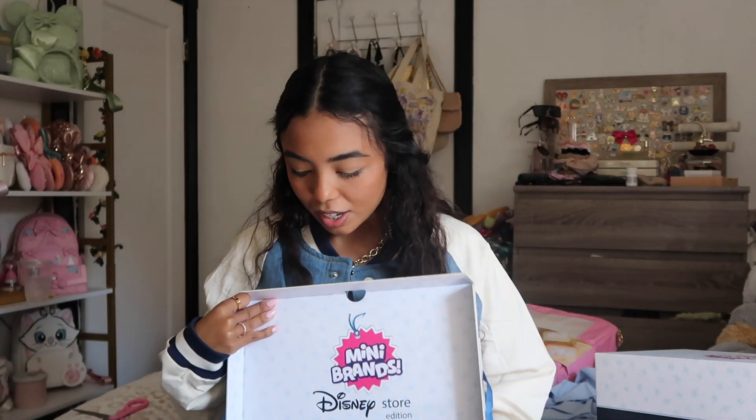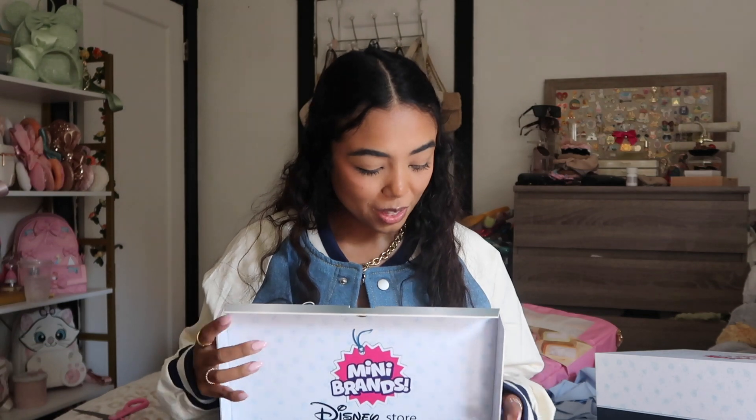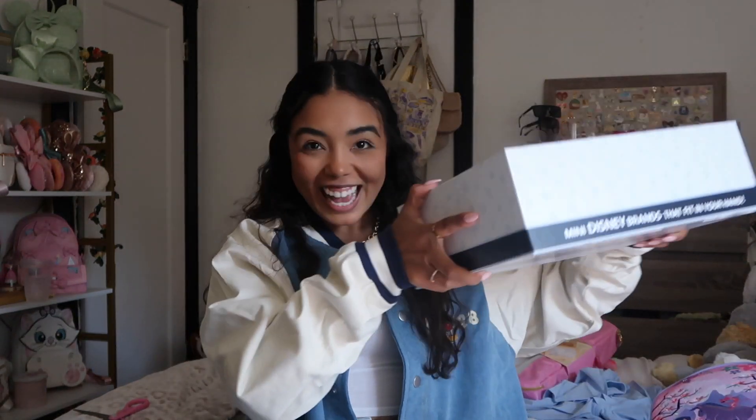I think I'm gonna film an unboxing on TikTok and try to open all of them — that'll be really fun. Thank you so much for sending these to me, this is really cool. It's probably like the coolest PR box I've ever received!